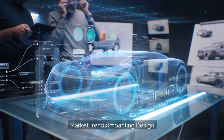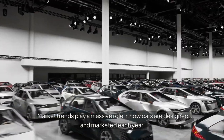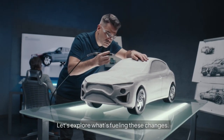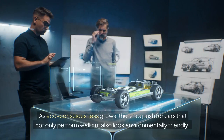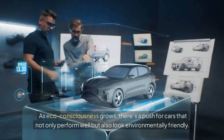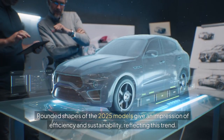Market trends impacting design. It's not just about looking good — it's about staying relevant. Market trends play a massive role in how cars are designed and marketed each year. As eco-consciousness grows, there's a push for cars that not only perform well but also look environmentally friendly. The rounded shapes of the 2025 models give an impression of efficiency and sustainability, reflecting this environmental awareness trend.